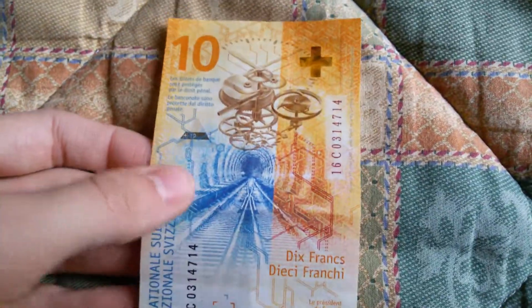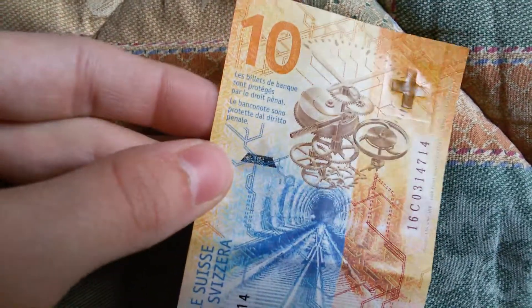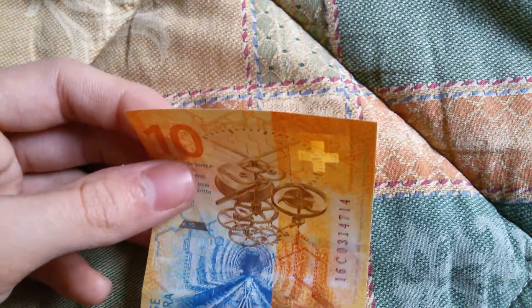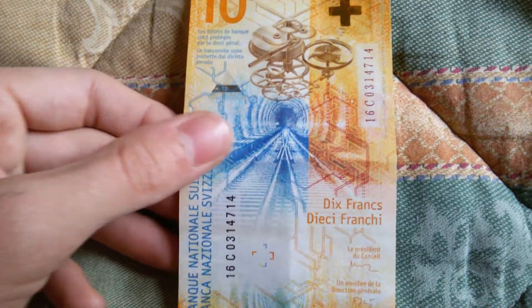On the back it's really the same as on all the other notes, and we have this triangle-shaped window. You can see another clock and a train tunnel.